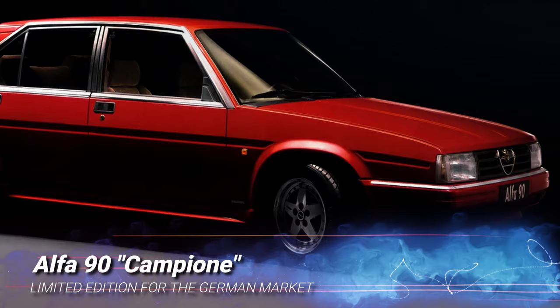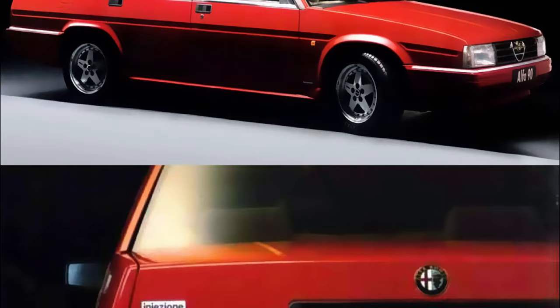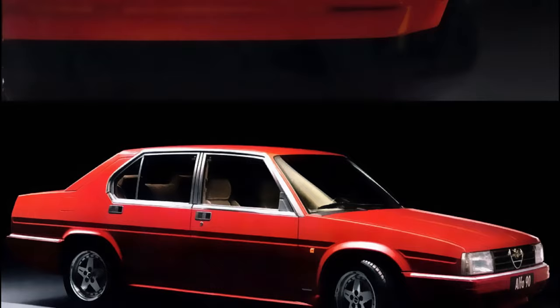The Alfa 90 Campione was a limited edition model offered by Alfa Romeo's German importer. Based on the range-topping 2.5 litre V6 version, it came with five-spoke alloy wheels and was finished in Alfa Red with colour-coded bumpers and side skirts. It's unclear how many of these were sold.